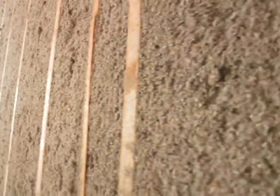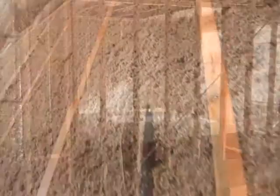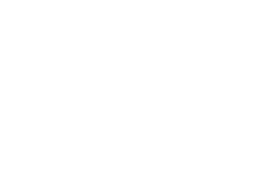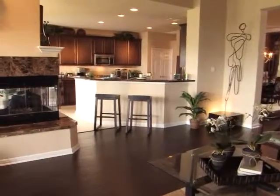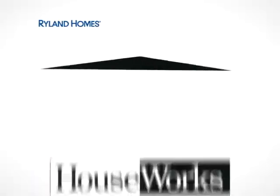Not only is it energy efficient, it's a natural bug repellent, naturally mold resistant, and extremely soundproof as well. We have been making sure that our homes are the most energy efficient out of all the builders, with added features that are going to give you just a little bit more cushion on making your energy bills last every single month.